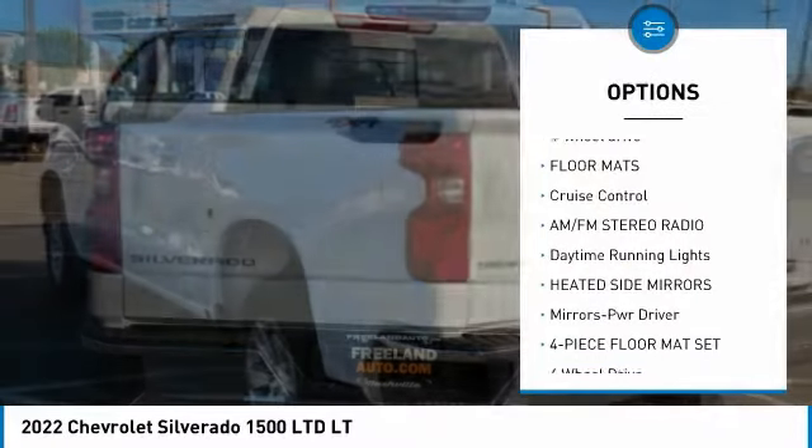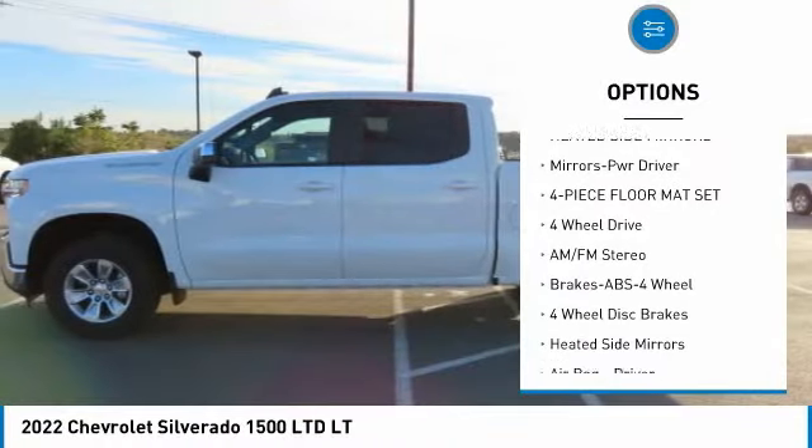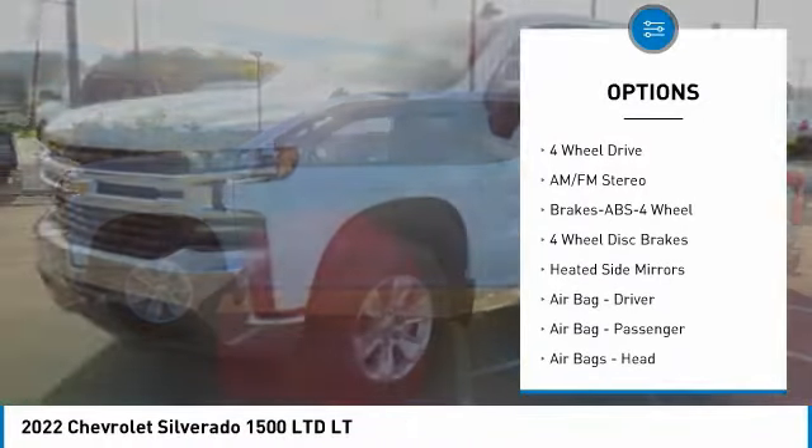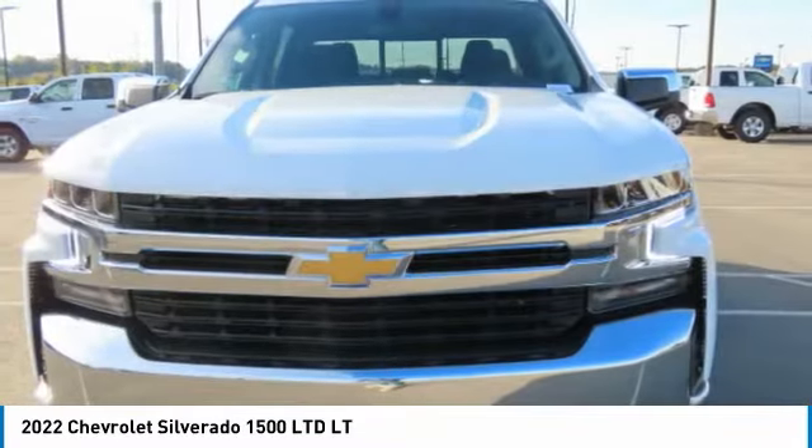Anti-lock braking system. Four-wheel drive. Floor mats. Cruise control. AM/FM stereo radio. Daytime running lights. Heated side mirrors. Mirror memory. Four-piece floor mat set.